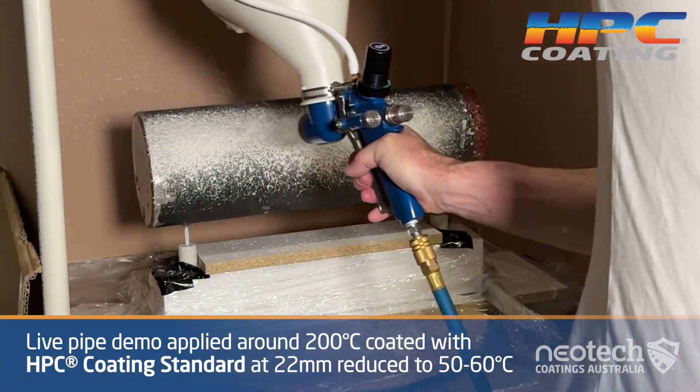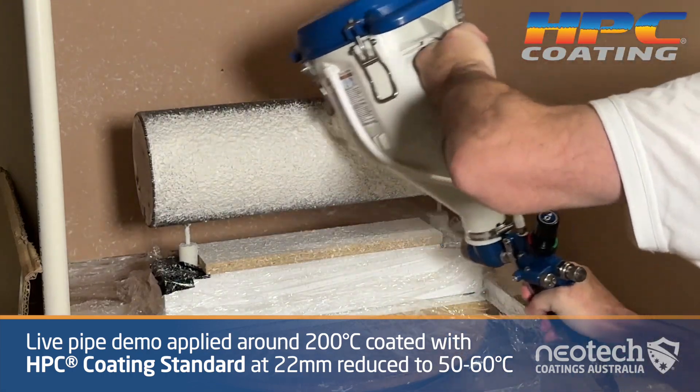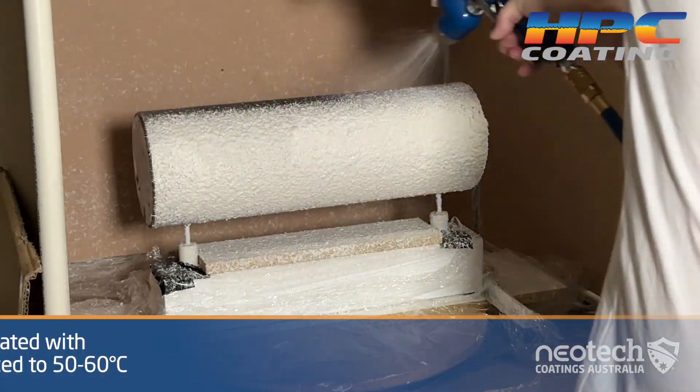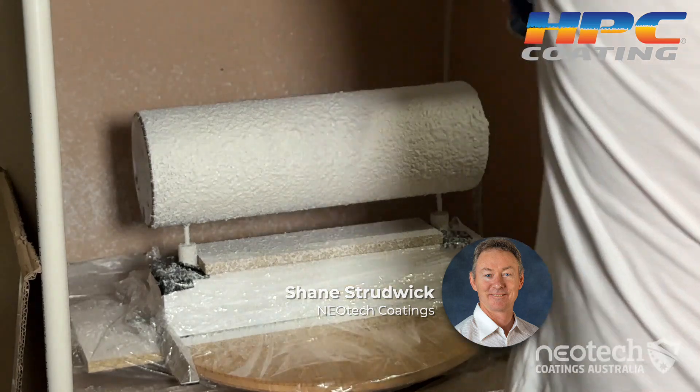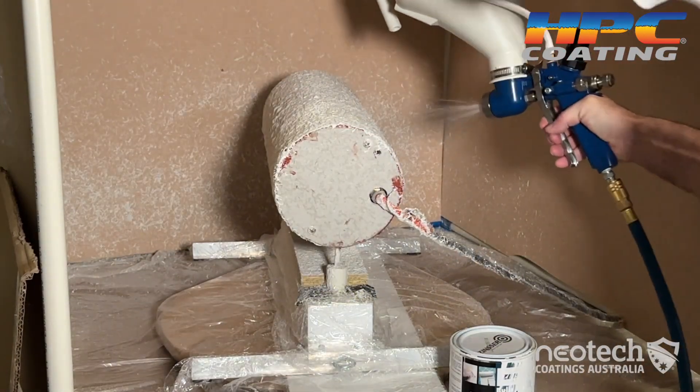Welcome to the future of thermal insulation coatings and a more sustainable journey. Hi, I'm Shane Strubik, CEO of Neotech Coatings Australia, and I'll be taking you on a journey about why HPC coating is great in real world high heat internal temperature environments.